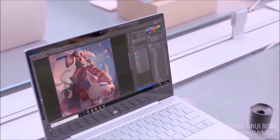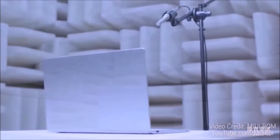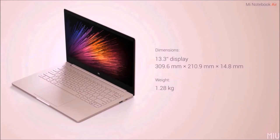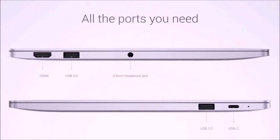Talking about the build quality, both variants have a full metal body and compared to the Apple MacBook Air, the Mi Notebook Air is 13% thinner and also has an 11% smaller body. The 13.3 inch variant weighs about 1.28kg and the 12.5 inch variant is even more compact and weighs about 1.07kg.